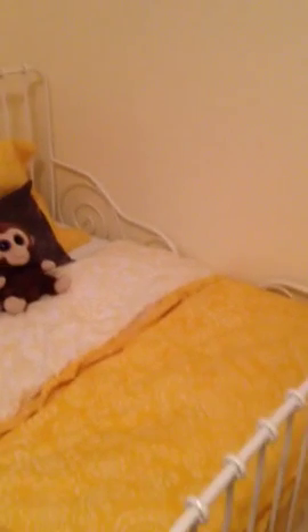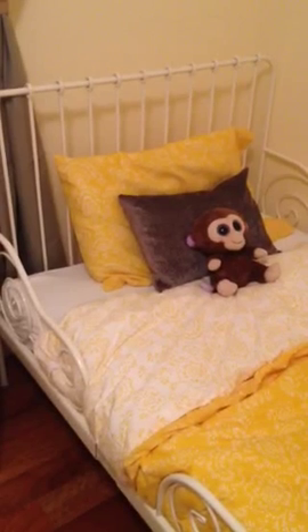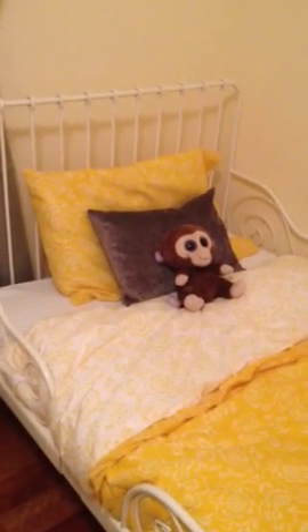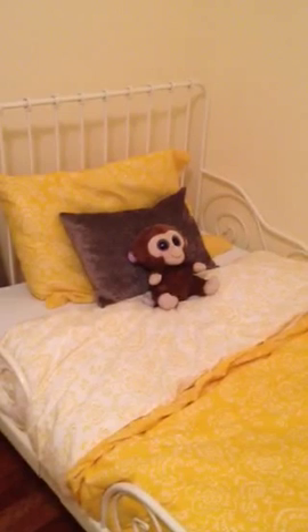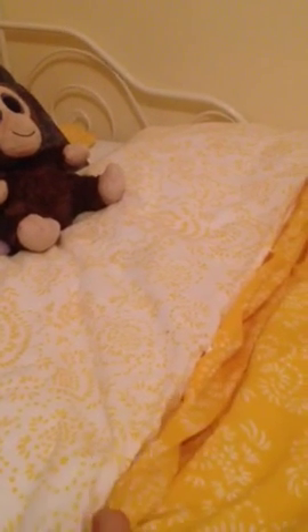Here's the bed I got from Ikea — it's so pretty. It actually grows with your child; right now we have it in the smallest size possible. We got the mattress there as well, and the mattress has two end caps so you can extend it as your child grows. The covers are from Ikea too — a cover and a duvet — and I got the sheets from Ikea as well. Those curtains I already had, so I just got the pole from Ikea, very cheap and inexpensive.